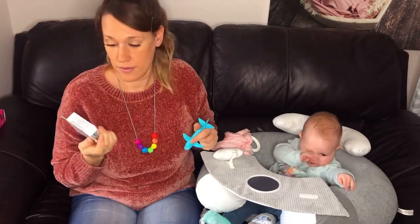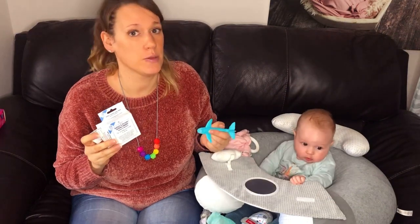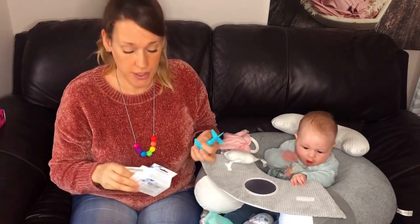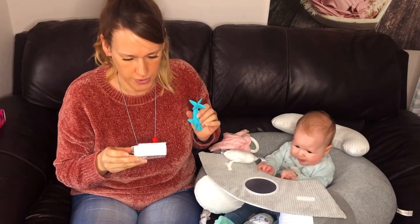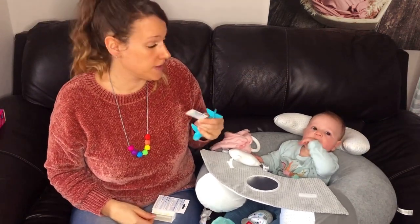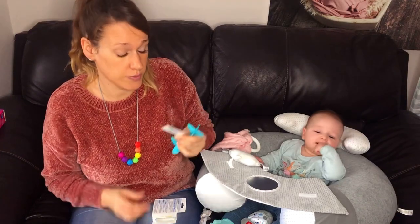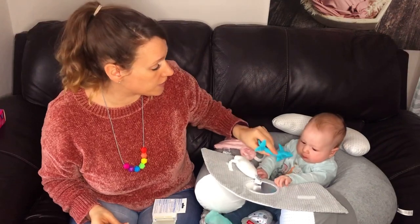So that takes us on to the teething powder. The Ashton and Parsons teething powder is a traditional herbal medicine product used for the relief of teething and associated symptoms. It's made from a flower whose name I'm not even going to attempt to pronounce. It comes in these tiny sachets and the suggested dose for a baby three to six months old is half a sachet in the morning and half a sachet in the evening.